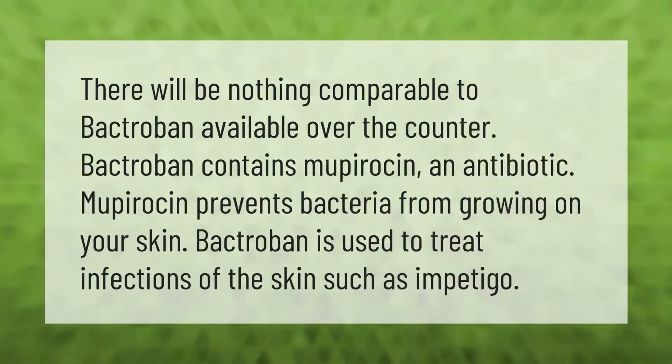There will be nothing comparable to Bactribin available over the counter. Bactribin contains mupirocin, an antibiotic. Mupirocin prevents bacteria from growing on your skin. Bactribin is used to treat infections of the skin such as impetigo.